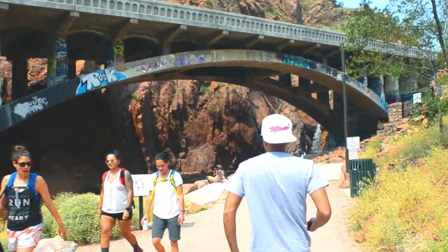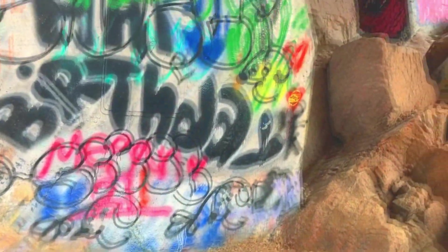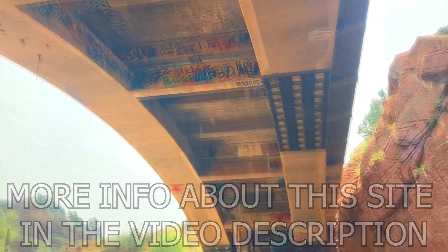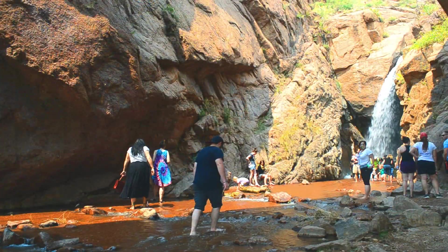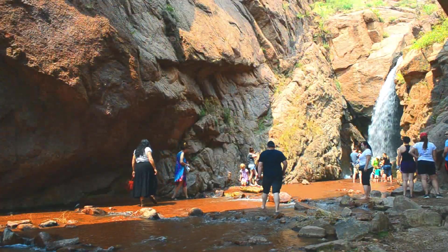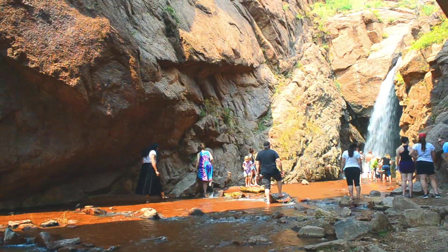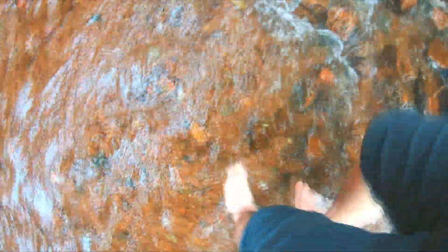Rainbow Falls is a protected historic recreational site with a bridge that was built in 1932. It's also referred to by locals as Graffiti Falls, which you can probably see why. Now the colorful bridge is pretty cool, but the main attraction here is definitely the waterfall. The water is really cold but mostly shallow. And this red sand is basically crushed up little sharp rocks, so I definitely recommend water shoes to be able to enjoy it a little bit more.